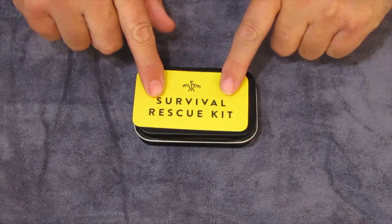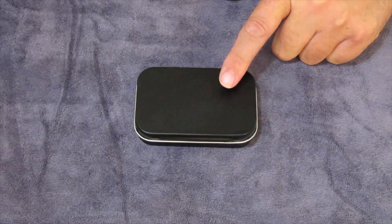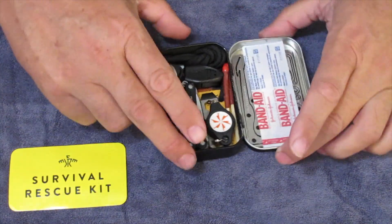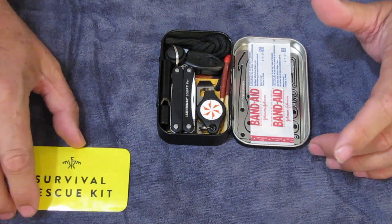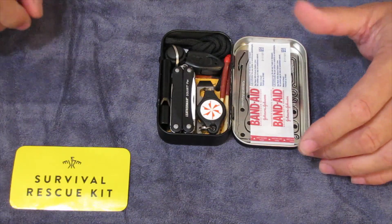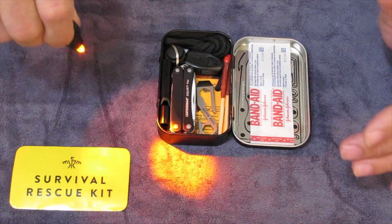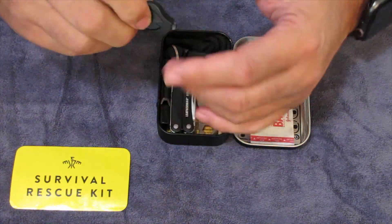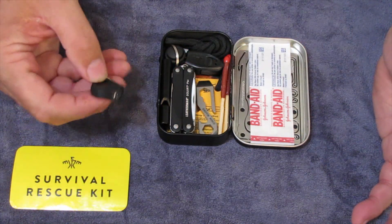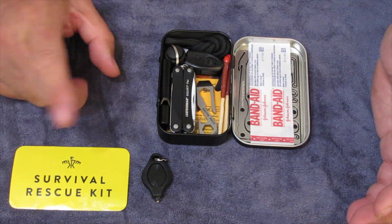First, we have the sticker — it can go right on top of the tin. I haven't attached mine yet because I haven't decided if I want to put it on or not. You open it up and boom, this is what we got. There are some little funny side notes here. In the instructions, Creek mentioned a little photon light, and here's one — this one blows a reddish orange, and I like this little light. As you guys can see, it's got some brightness and it doesn't destroy your night vision. I might have gotten this from County Comm or something; I have a couple of these around.